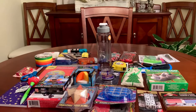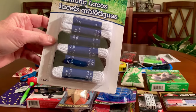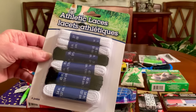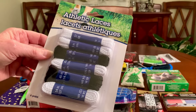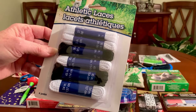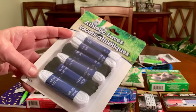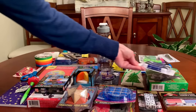I found shoelaces at the Dollar Tree — six pairs for a dollar. If the child is lucky enough to have shoes, his shoelaces might become tattered, torn, or broken and he'll need new ones. Putting a brand new pair of shoelaces on old shoes might make him feel like he's got a brand new pair. And if he doesn't need shoelaces, he can use them for anything to tie up.